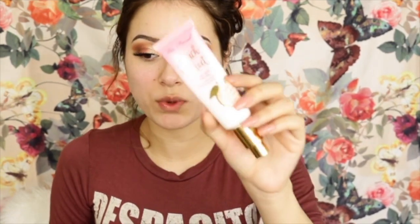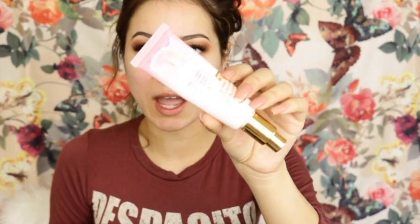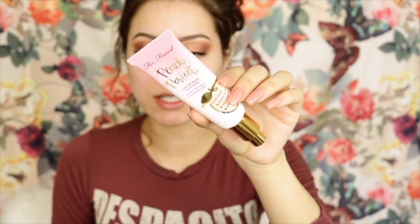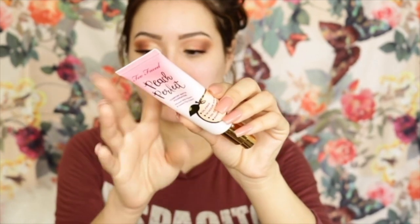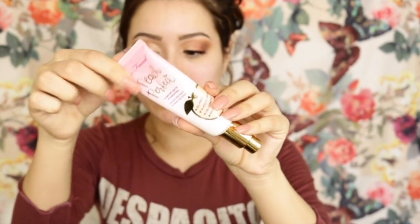I got mine in the shade Warm Nude. It is a little bit darker for me, but I think I like the shade. It's supposed to be transfer-resistant and medium coverage. This is what the actual packaging looks like — it's in a pink ombre kind of tube, and it does come with 1.6 fluid ounces.